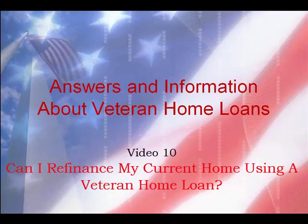Hi, this is Markita Argers-Woods, your local Veteran Home Loan Lender right here in the Washington DC metro area.